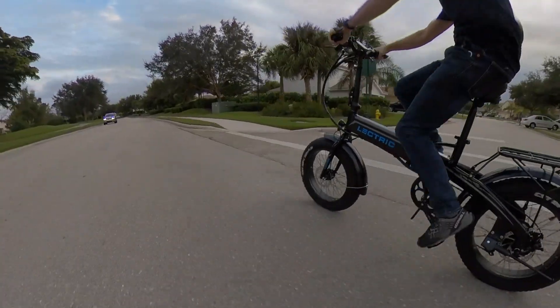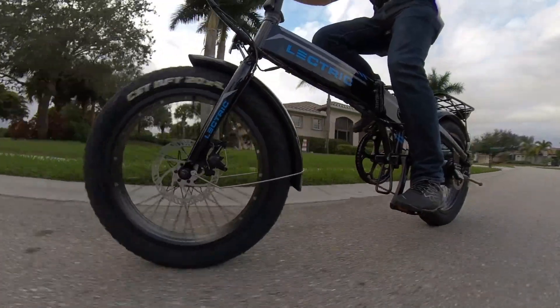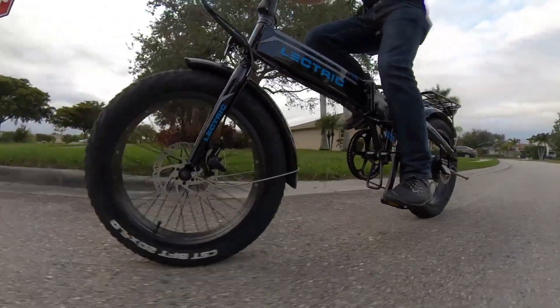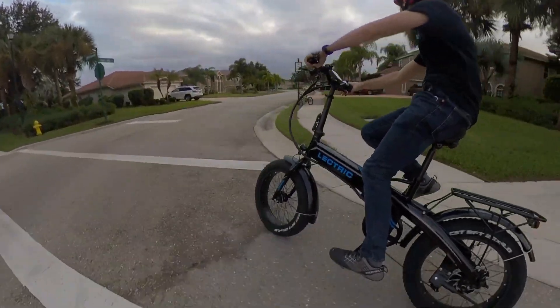The first bike I want to share is the Electrek XP. This is a 28 mile per hour folding fat tire bike. It's one I've had a ton of fun playing around on. It's normally priced around $1,100, has been on sale for around $900, but this is definitely the best price it's ever been, and it's totally worth it at this price.